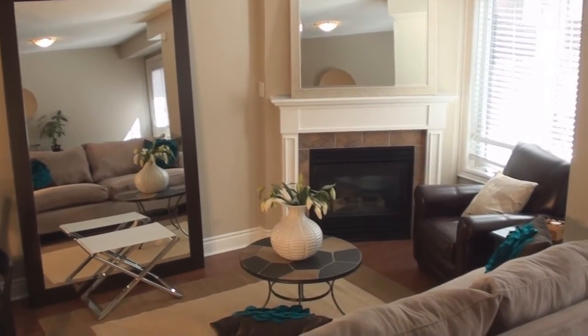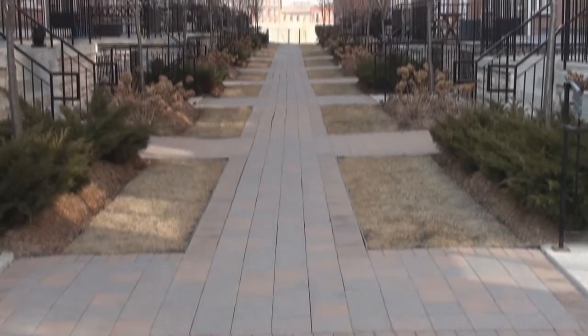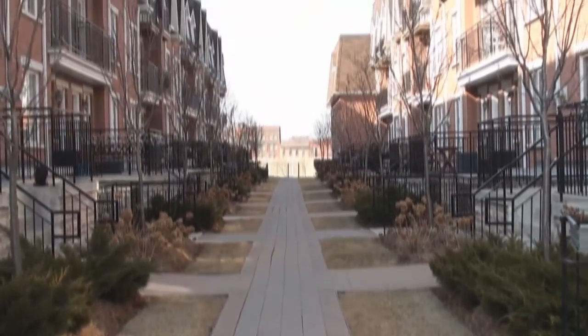It features a gas fireplace and a granite open-concept kitchen with stainless steel appliances. One of my favorite things is the indoor access to your garage when you don't want to go outside for those cold winter Canadian days.